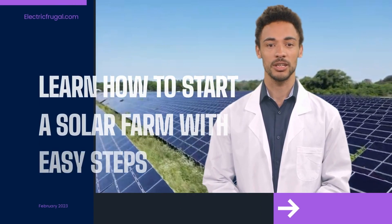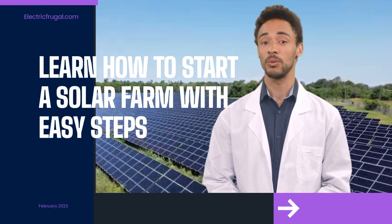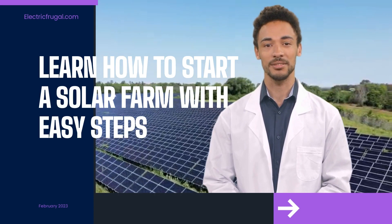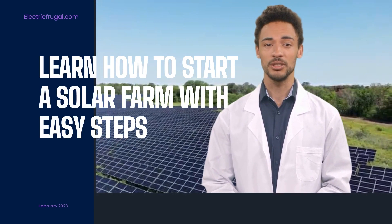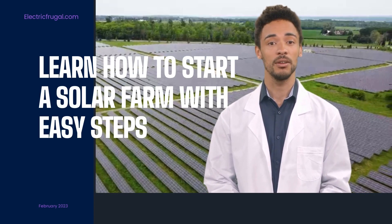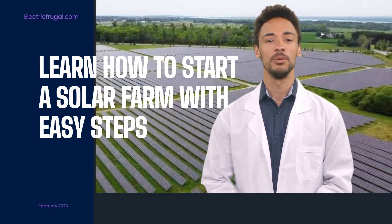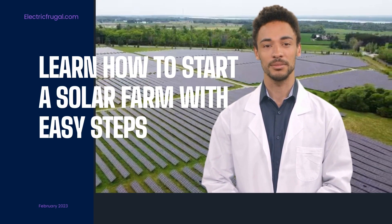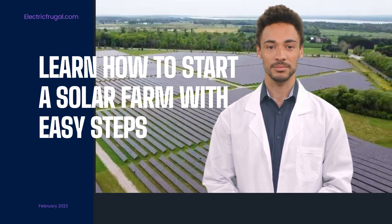In conclusion, starting a solar farm may seem like a daunting task, but with the right guidance and resources, it can be a rewarding and profitable venture. We hope that the easy steps we provided in this video have been helpful and informative for you. If you're interested in learning more about starting a solar farm or other sustainable energy ventures, be sure to subscribe to our channel for more valuable content. For further details and resources, check out electrofrugal.com. Thank you for watching, and we wish you the best of luck in your sustainable energy endeavors.